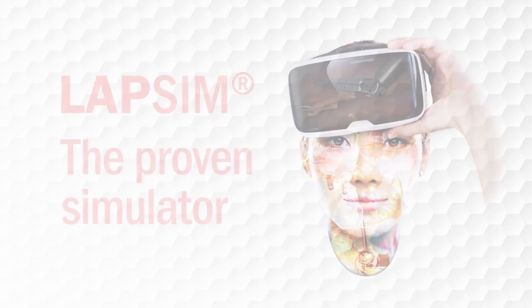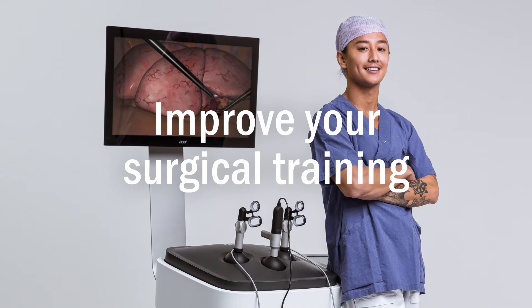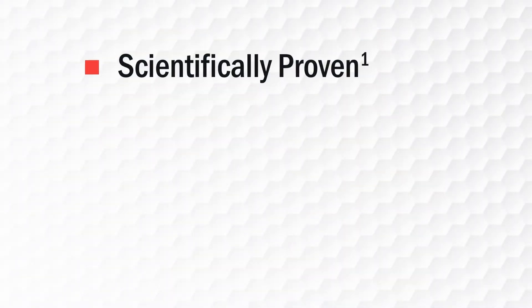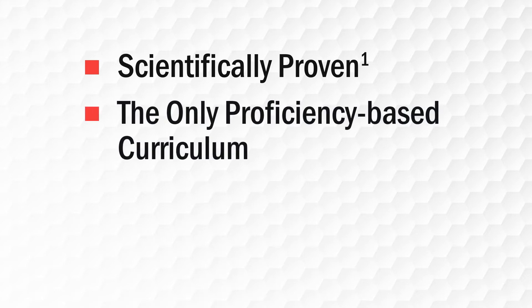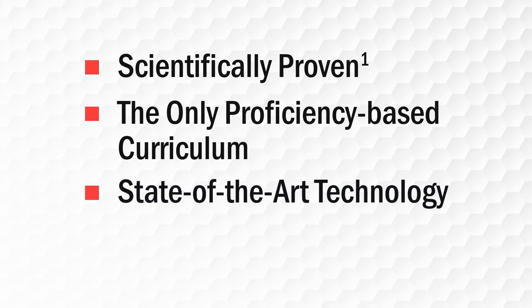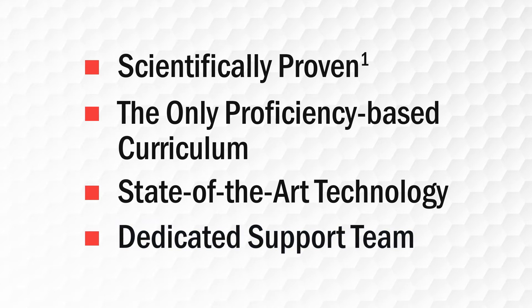With the pioneering LAP-SIM simulator, you can improve your surgical training simply and quickly. LAP-SIM is the most scientifically proven simulator on the market, and the only one with a validated, proficiency-based curriculum. It comes with state-of-the-art technology, haptic feedback, and advanced graphics. Plus, it's backed by a dedicated support team.